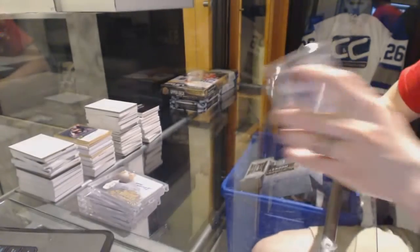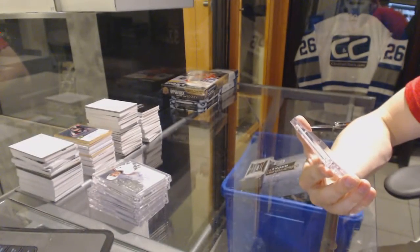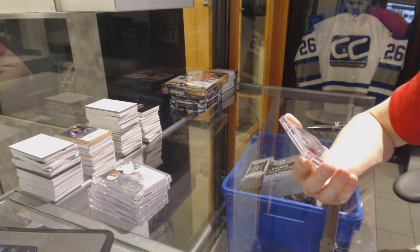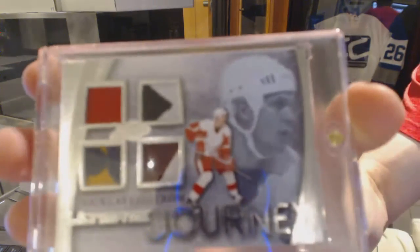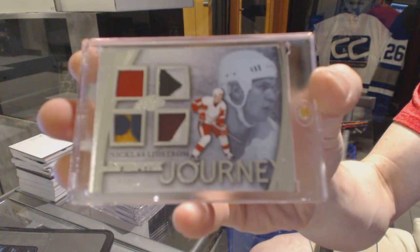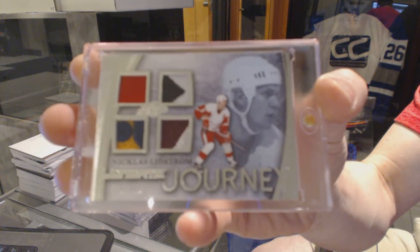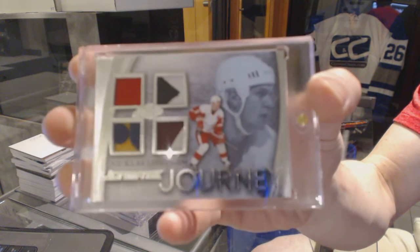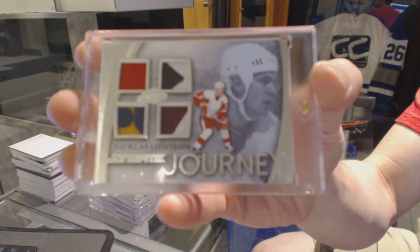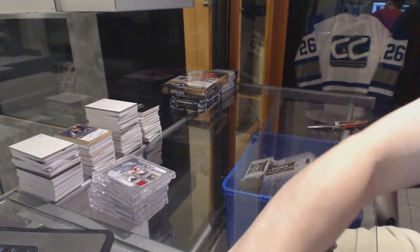And we've got an Ultimate Journey Quad Patch, number 7 of 15 — Nicklas Lidstrom. So there we go.